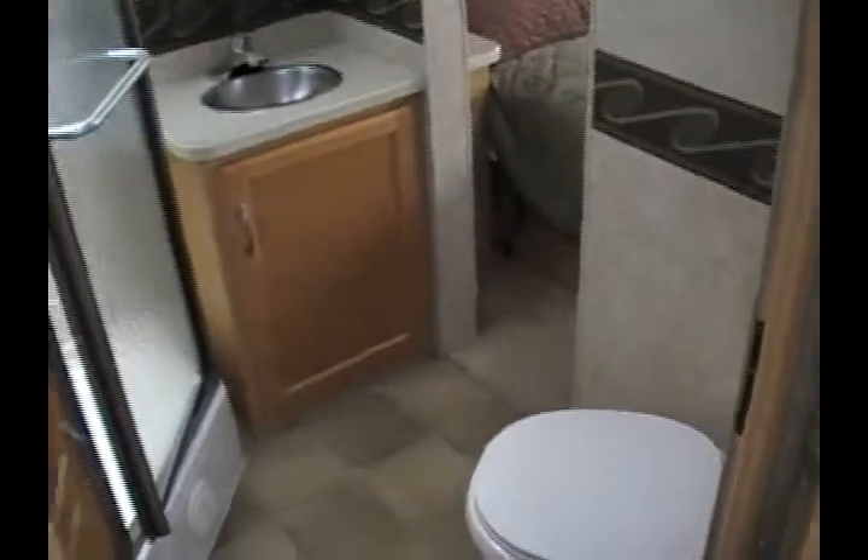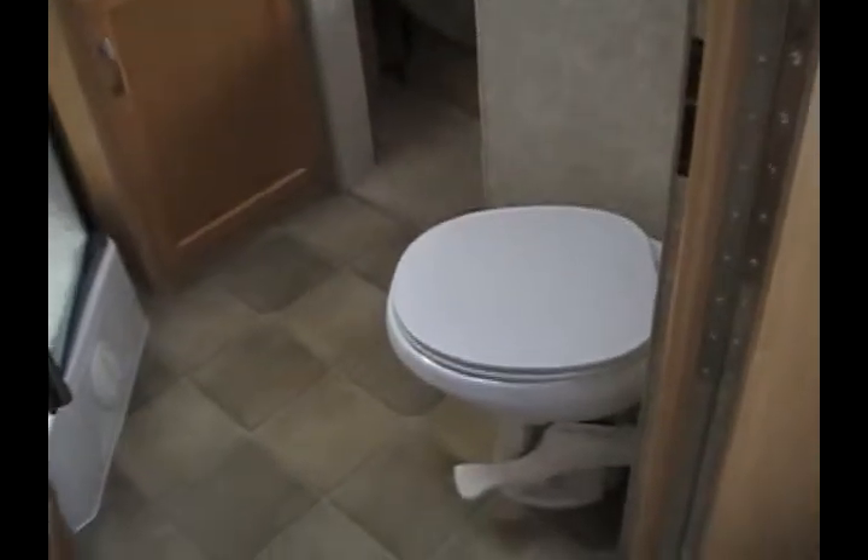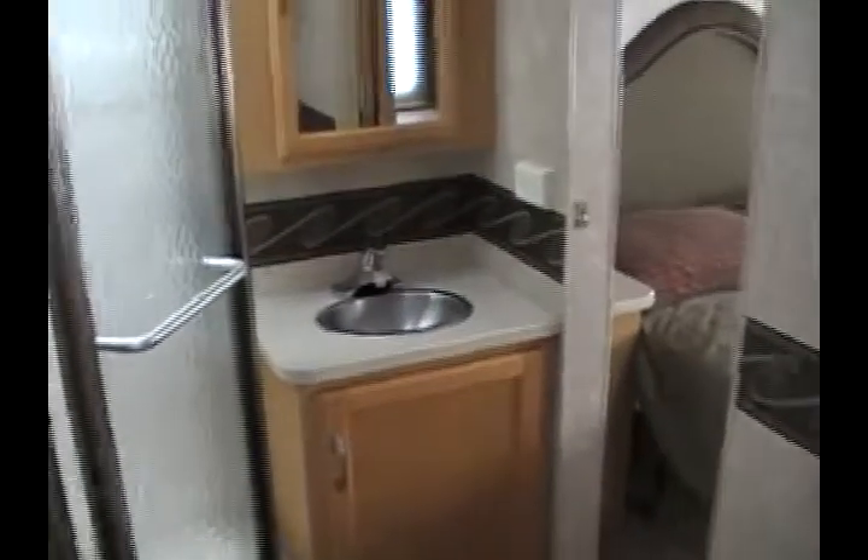Here is the door to the fully enclosed bathroom. You'll notice it has a foot flush porcelain toilet, a bathroom sink, a vanity with mirror, and several storage cabinets. There's also a spacious glass enclosed shower that has a skylight, making it nice and bright.